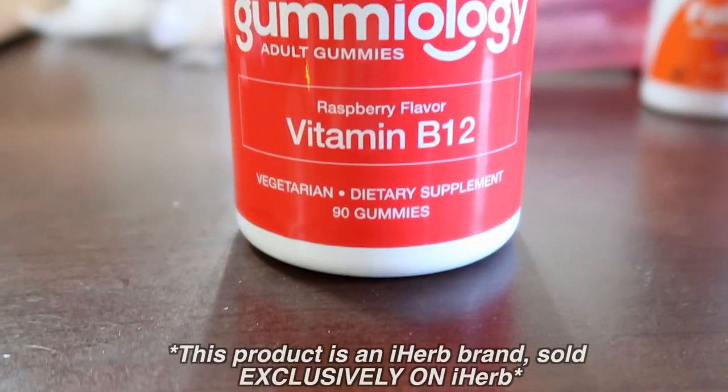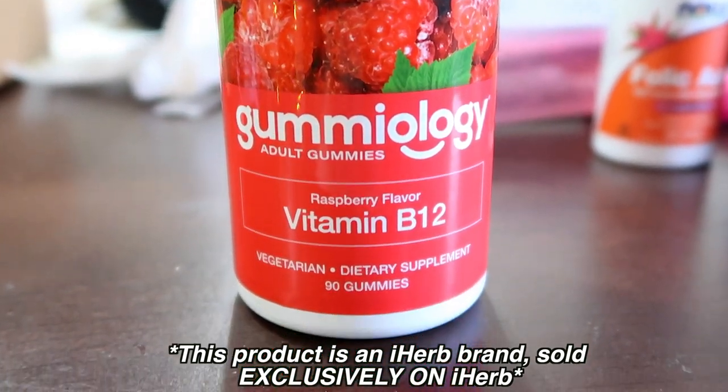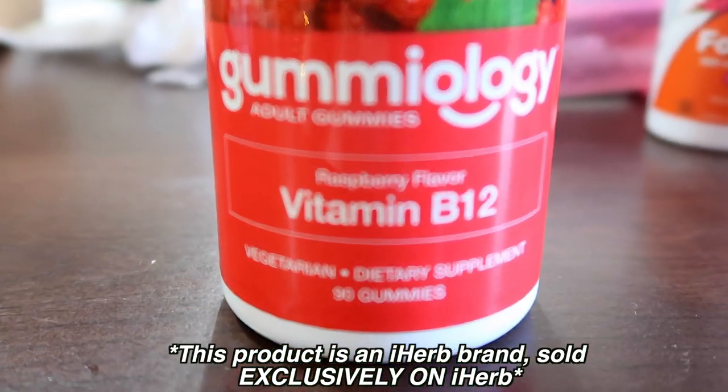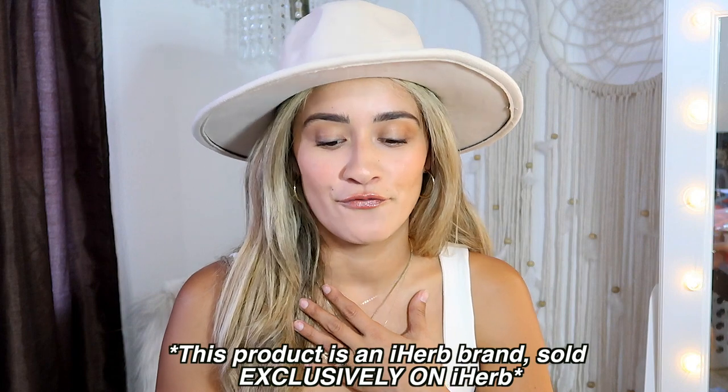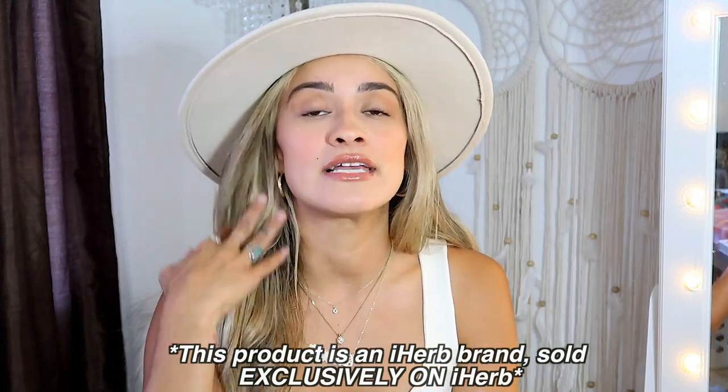So the next product I have is the Gummyology B12 Gummies. I am somebody who really, really needs B12. I suffer from autoimmune diseases and rheumatoid arthritis. And there's just a lot of things that my body does not get enough of. I also do not eat meat.